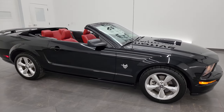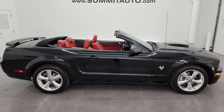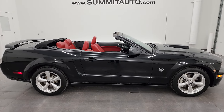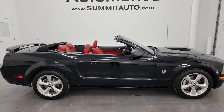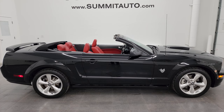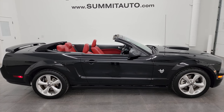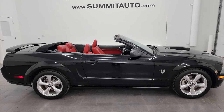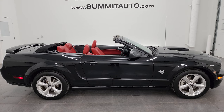I would highly recommend this car from a quality and condition standpoint. I don't think you'll find too many 2009s as nice as this one with the miles it has. To see more pictures of this car or one of our other 550 new and used cars, trucks, SUVs, minivans, Wranglers, sports cars, Mustangs, Camaros, Corvettes, Challengers, Chargers, GT500s — you name it, we got it. Go to summitauto.com. Full pictures and descriptions of every single vehicle, all at summitauto.com.